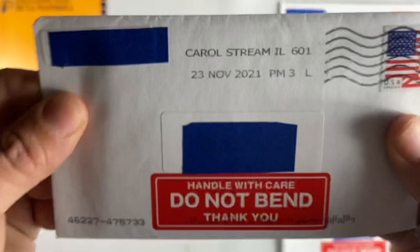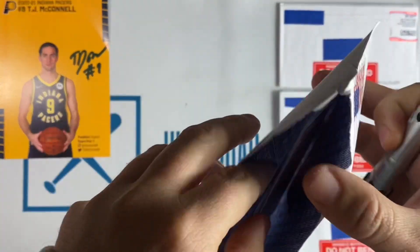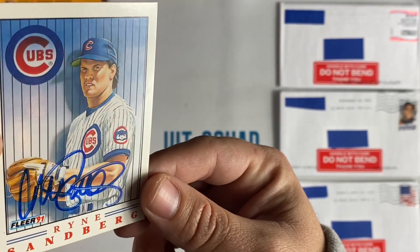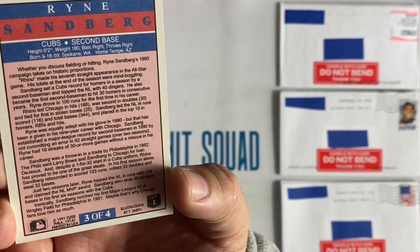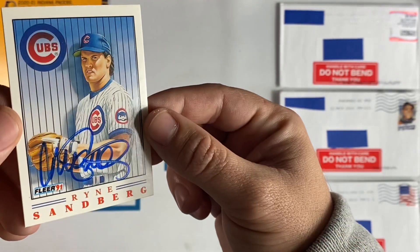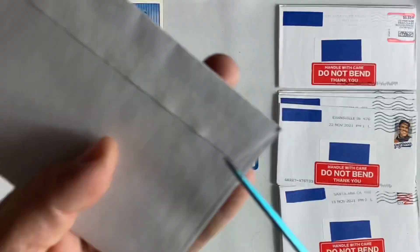Now on to the small envelopes. Number one is coming out of Carroll Stream, Illinois. We have Ryan Sandberg — love this art card from 91 Fleer, illustration by T. Smith. I sent him $10 and he sent this back quickly, under two weeks. Thank you, Mr. Sandberg.